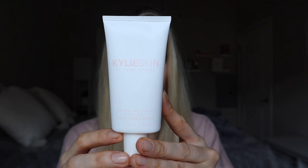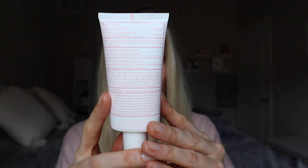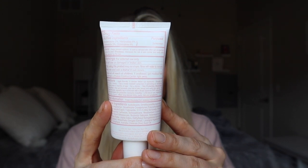So some high-level info on this sunscreen. This is a broad-spectrum SPF 40 face sunscreen. It has 1.7 fluid ounces of product in it and it retails for $28. When everything was said and done with shipping, this cost me $40, which just hits different than $28 for a sunscreen like this.